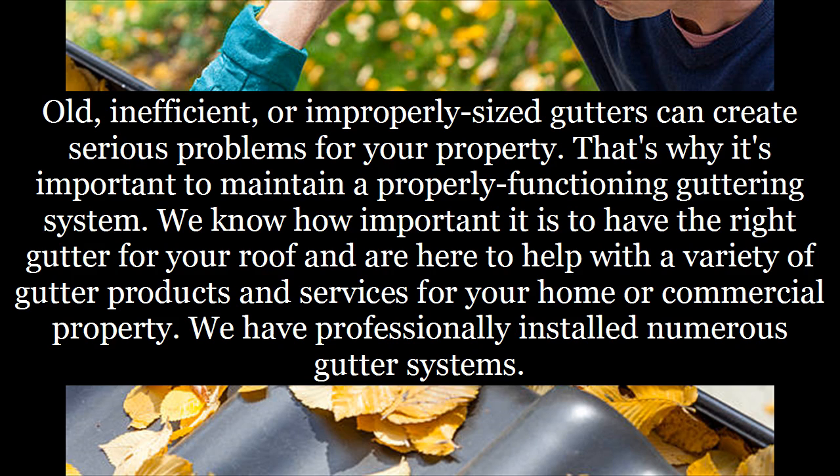That's why it's important to maintain a properly functioning guttering system. We know how important it is to have the right gutter for your roof and are here to help with a variety of gutter products and services for your home or commercial property.